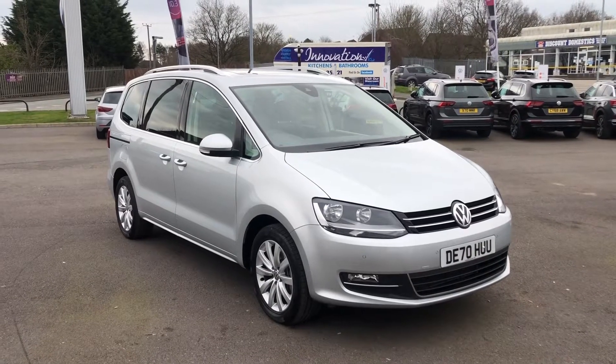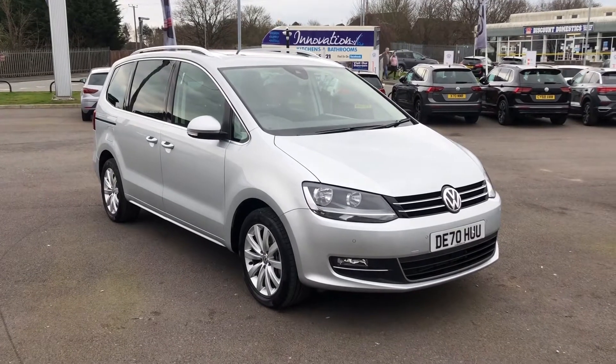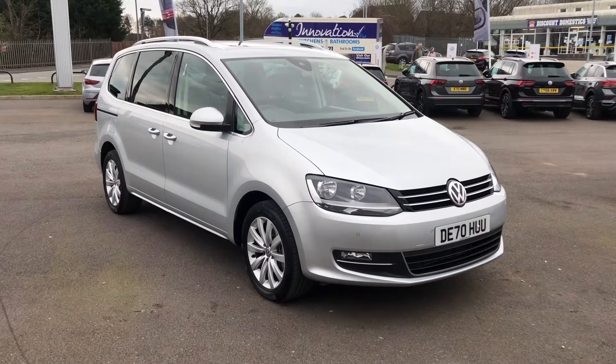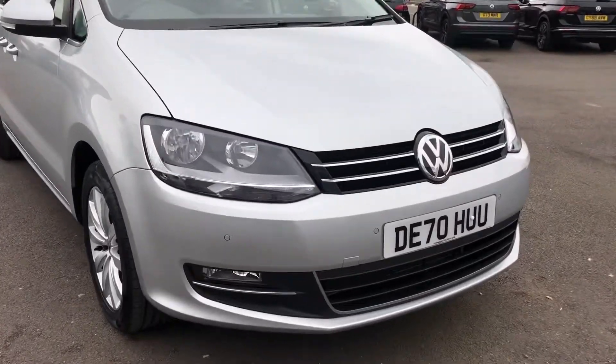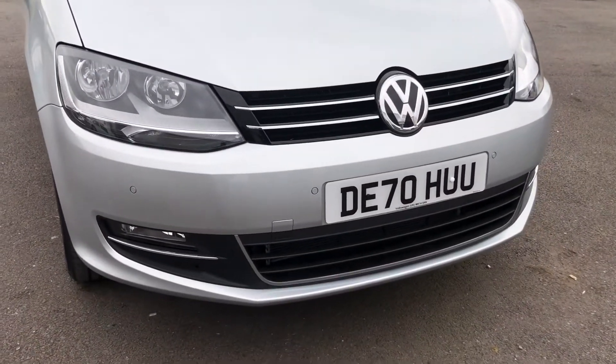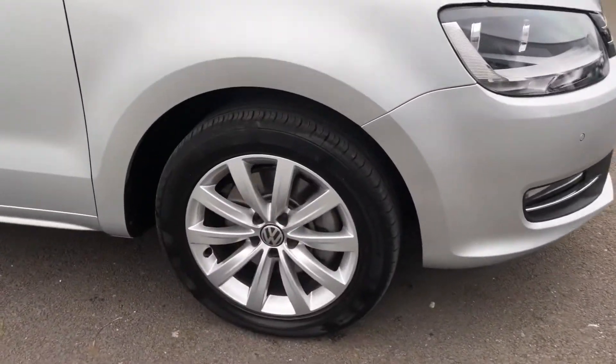Hi and welcome to Wrexham Volkswagen. Today I'm going to show you around this fantastic approved used Volkswagen Sharan. This is the 2 litre diesel SEL DSG finished in the stunning reflex silver metallic paint. This car is in a lovely condition — it's only covered just over a thousand miles, so it is a really low mileage car.